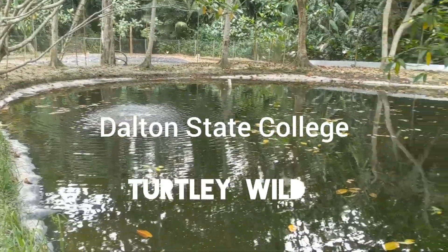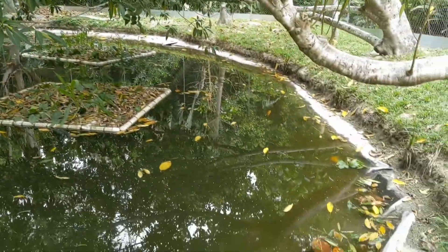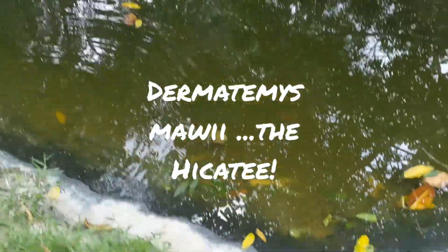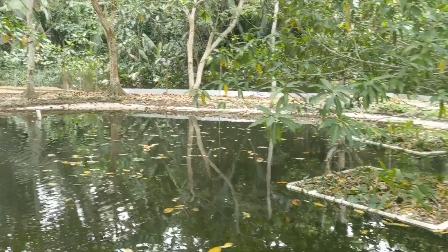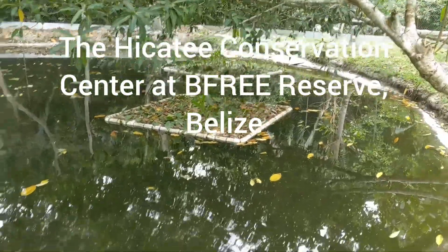We wanted to see if it had any difference in the way we can manage them. This palm here, they come up more because they lay eggs.